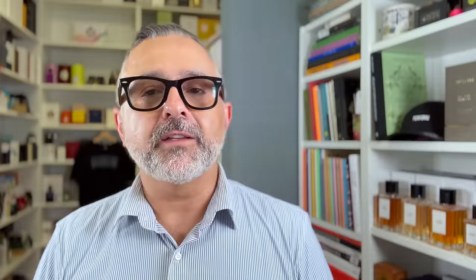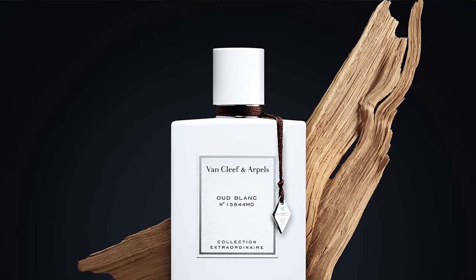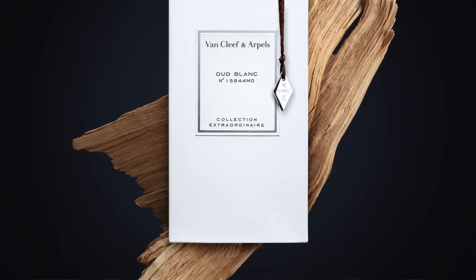Moving on to Van Cleef & Arpel once again — it's Oud Blanc. I wasn't a fan when I first ranked the Collection Extraordinaire, but this has grown on me. It reminds me a bit of Oud Bouquet — kind of Van Cleef's take on it. Notes are Oud, vanilla, incense, rose, white musk, and aldehydes. It's a light Oud — the Blanc collection takes potent notes into a more pure, clean, easier-to-wear direction. The aldehydes give it a lift and fizzy touch. Created by Anne Flippo for IFF. Oud Blanc from Van Cleef & Arpel.